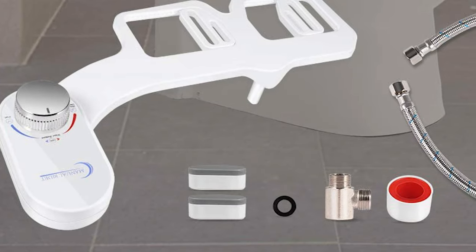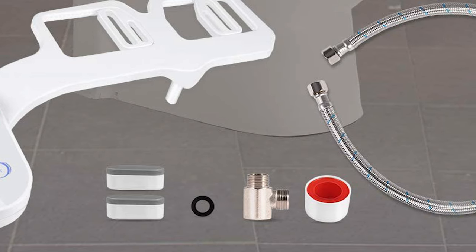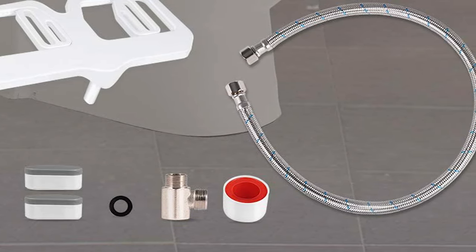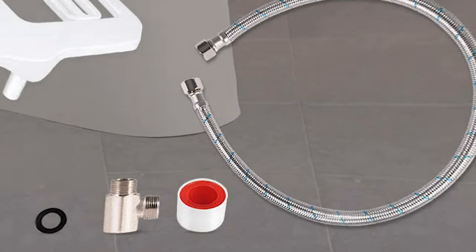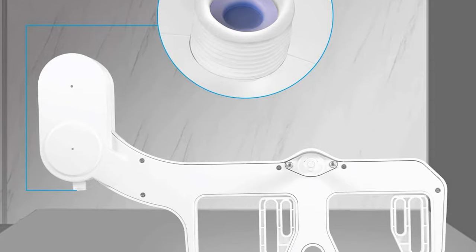The bidet accessories are designed for easy DIY installation, with high-quality brass valves and inlets, braided metal water supply hoses, and built-in check valves. If you're looking for a great bidet toilet, don't pass this one up.